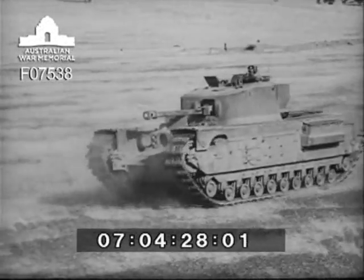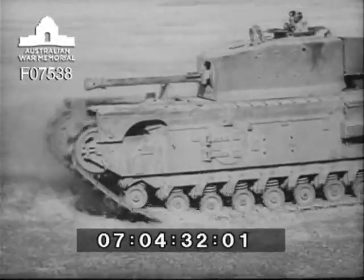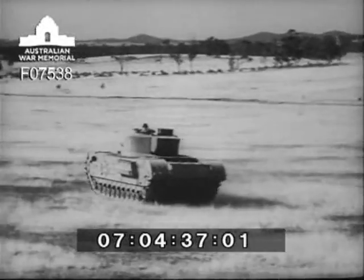This is ideal tank country — flat and open, although it offers no protection from air attack. It is in contrast to the rugged terrain of Korea, on which United Nations armour is at death grips with Communist power at this moment.